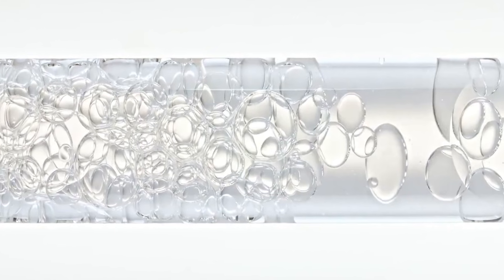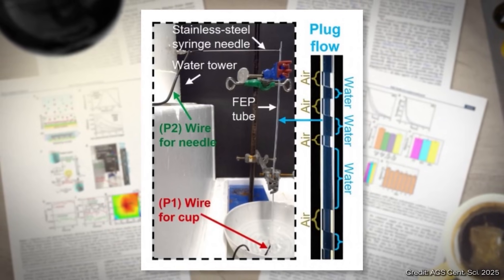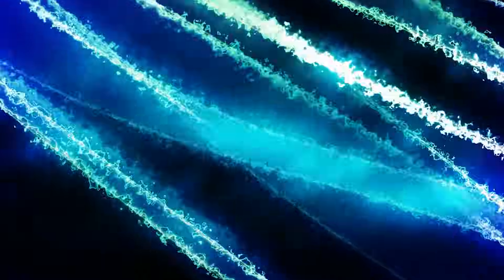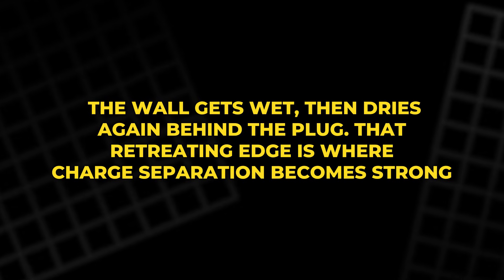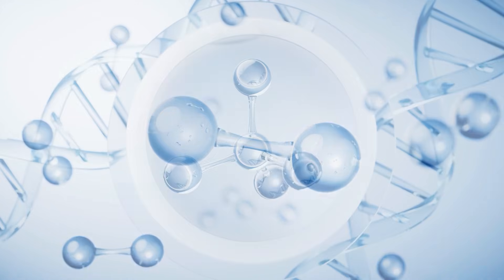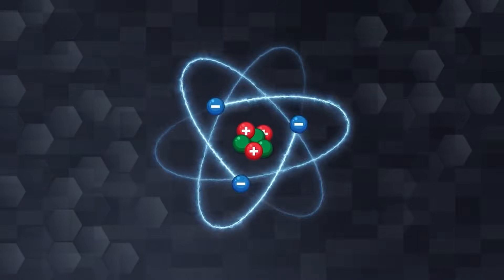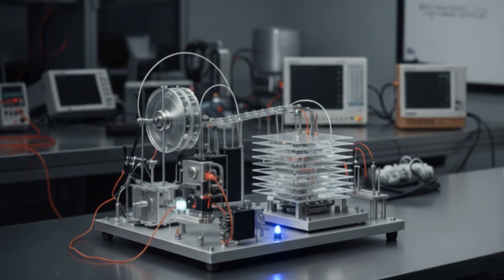This is plug flow, also called slug flow. At the bottom, the water lands in a metal cup. The top needle and bottom cup are wired into a circuit so voltage and current can be measured. Every passing plug creates a fresh, moving boundary. The wall gets wet, then dries again behind the plug. That retreating edge is where charge separation becomes strong. Hydroxide ions tend to stick to the wall, leaving the moving plug more positive, and that positive charge travels onward. Because this repeats many times, charges stay separated over centimeters, not nanometers. That is how the design sidesteps the Debye limit.